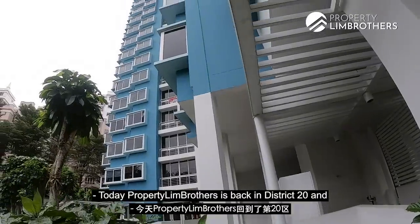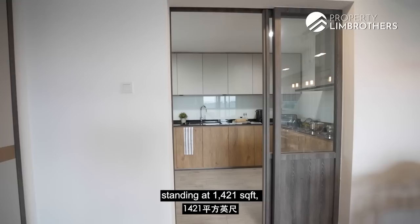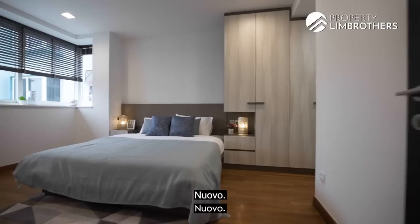Today, Property Lim Brothers is back in District 20 and we are heading up to Nuavo. A 3 plus study unit standing at 1,421 square feet. Nuavo — fully renovated, located between two MRT stations. Let's go and check it out.